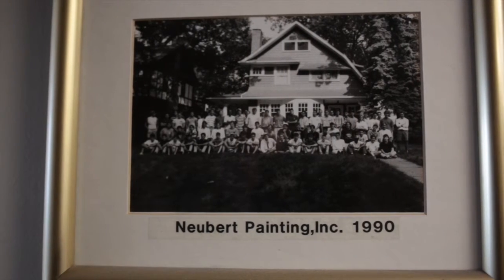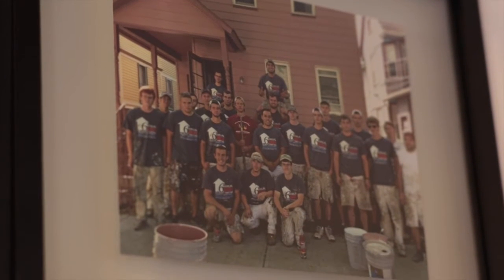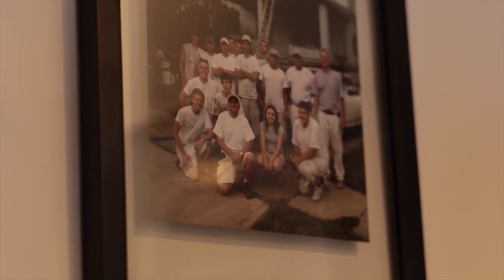I'm John Newbert. I am the owner of Newbert Painting. I started this business back in 1975. I was 18 years old. I just graduated from St. Edwards High School, and I don't know what I was thinking at the time.